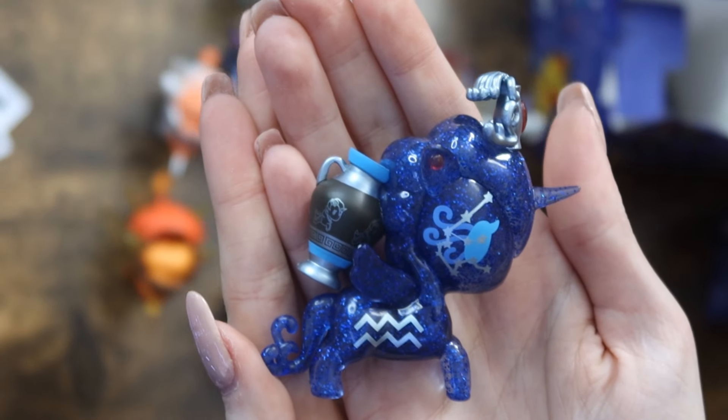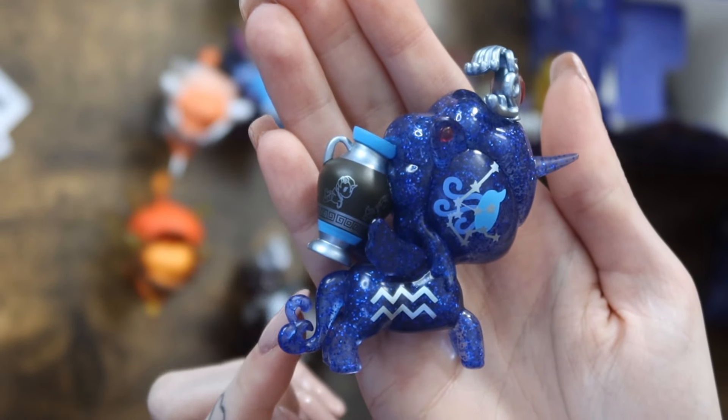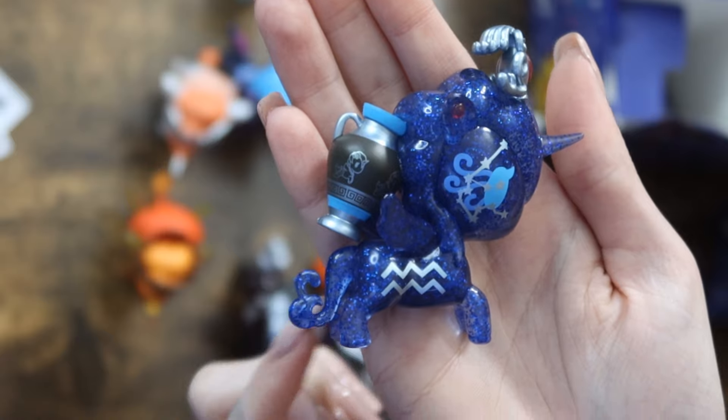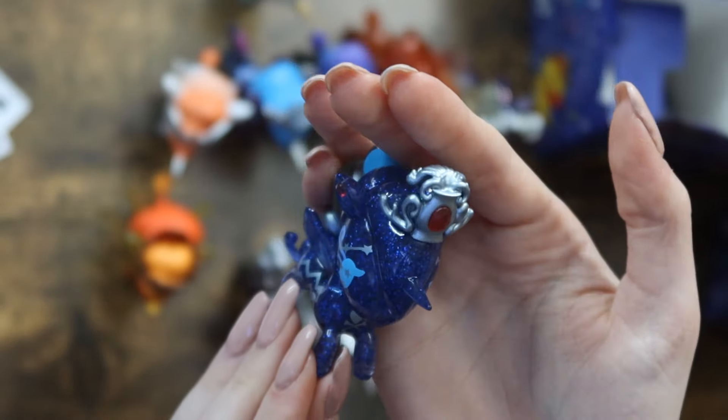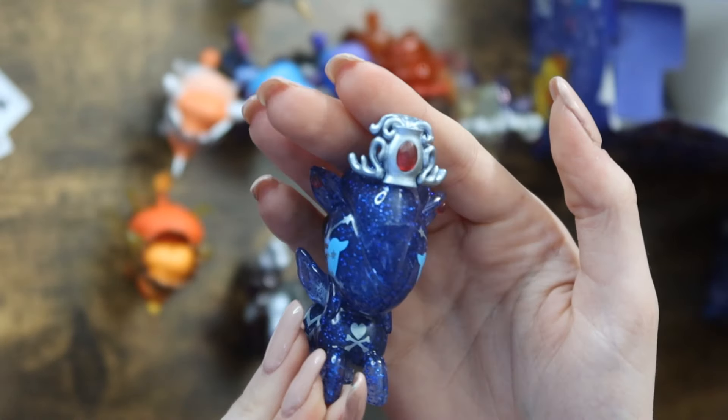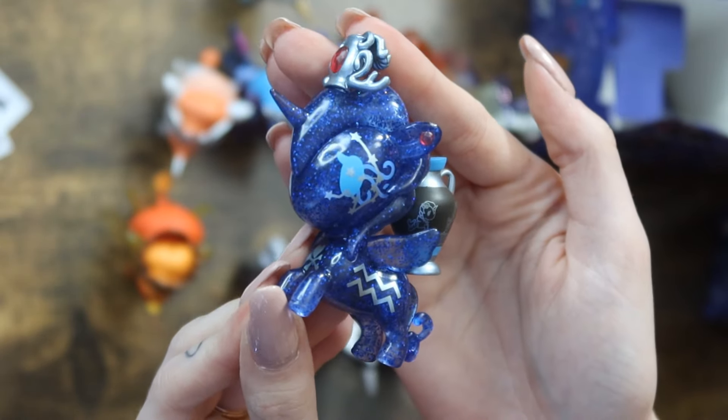This last one should be Aquarius since it's the only one we're missing. It is Aquarius! I love the tail on this one because it looks like water — it's a very deep blue but you can see all the detailing in the tail. I love the little vase on the back, the crown which is also like a vase spilling out water. There's a lot of detail on this figure.